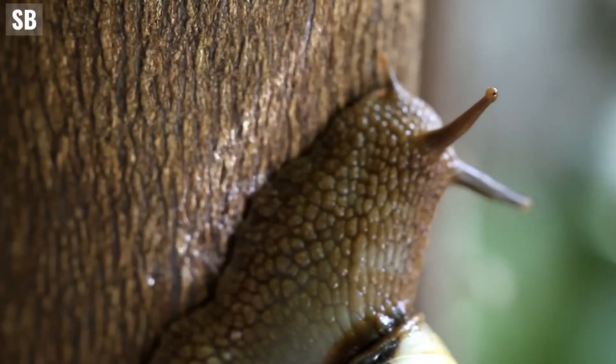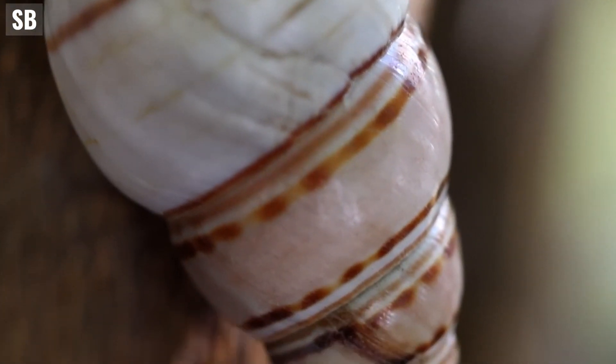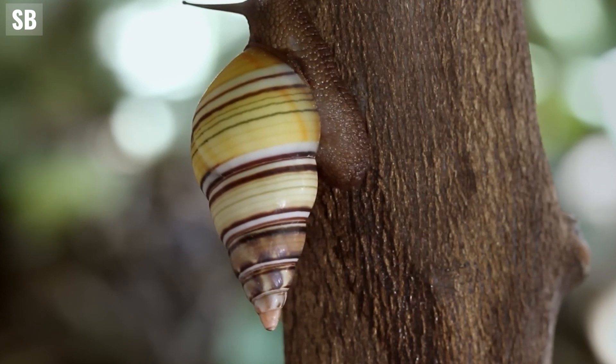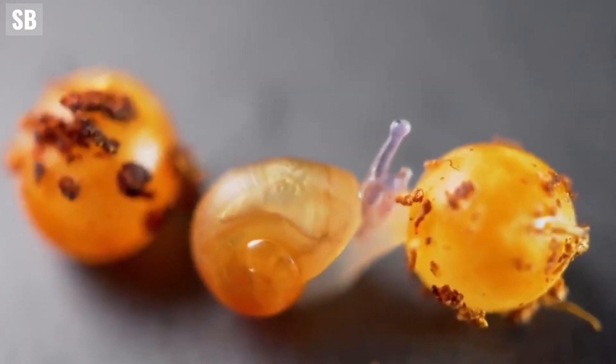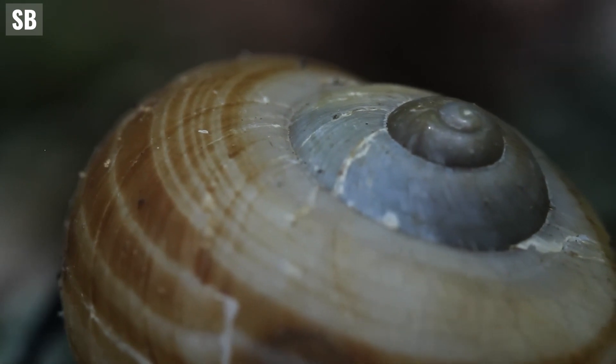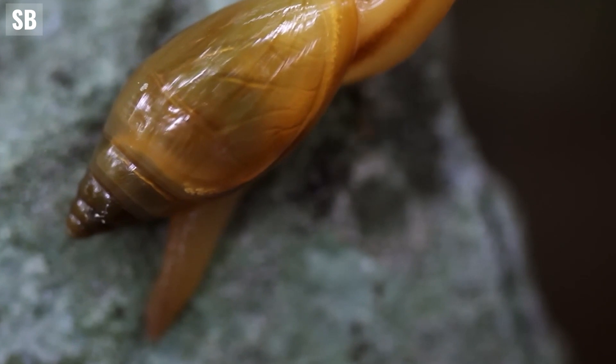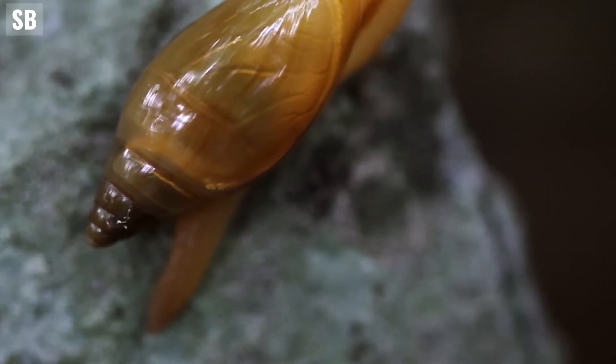On the other hand, snails are terrestrial gastropods with shells. These shells serve as a home and protective cover for vital internal organs. Snails are born with shells that grow as they mature, with the shells hardening due to the calcium they consume. The size of their shells can vary, allowing them to retract into them for protection.